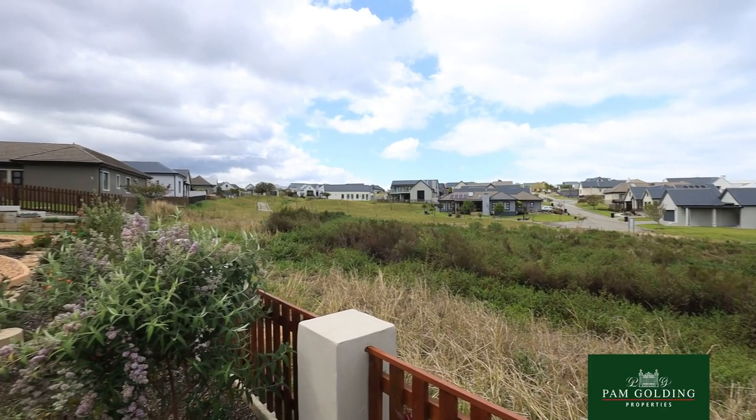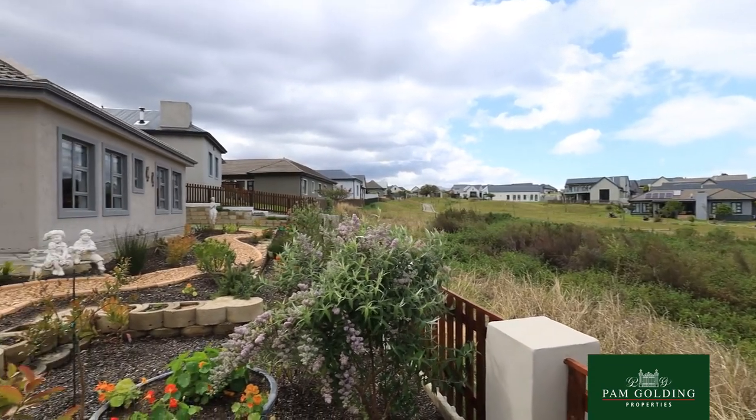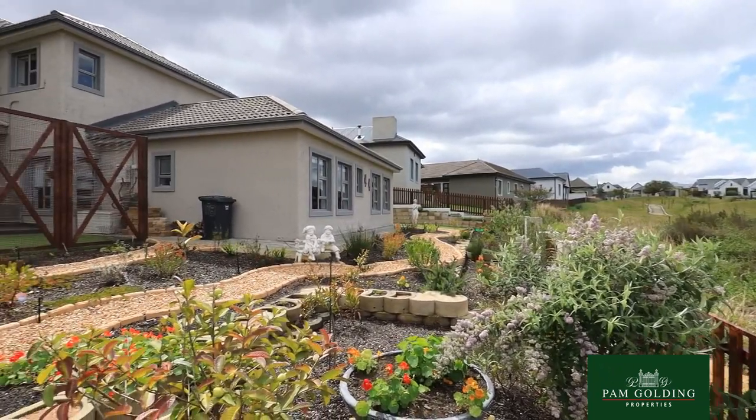My name is Lynne Booth, I'm the resident agent for Blue Mountain Village, and today I present this beautiful double storey home overlooking the Greenbelt.